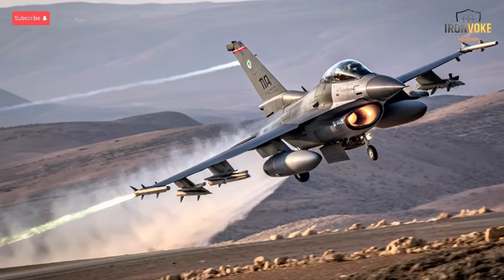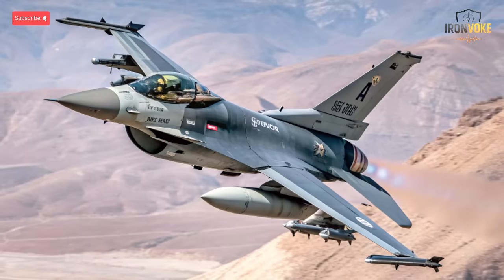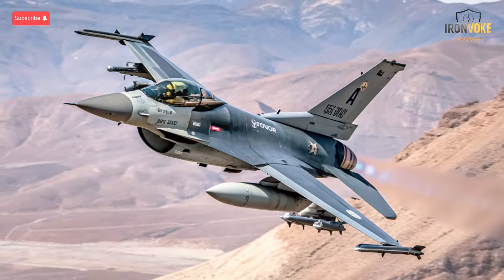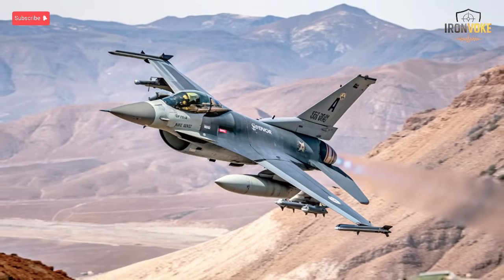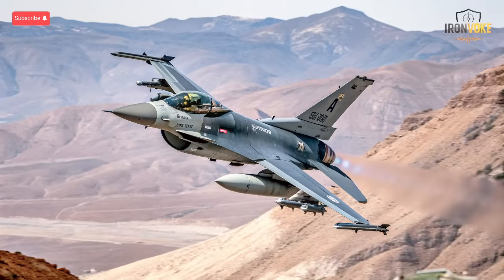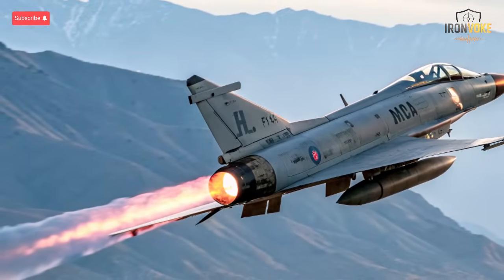The F-16D Sufa, meaning 'storm,' is another cornerstone of the Israeli Air Force. It's a two-seat variant of the American F-16D Block 52, upgraded with Israeli avionics, targeting pods, and weapons integration. The Sufa is versatile, equally effective in dogfights, precision strikes, and reconnaissance missions. Its conformal fuel tanks extend its range, allowing deep strikes without needing constant aerial refueling. The aircraft's cockpit systems are customized for Israeli pilots, integrating helmet-mounted displays and local weapon guidance systems. Over the years, the Sufa has been battle-tested across multiple operations, showing its adaptability and endurance. It remains one of the most reliable aircraft in Israel's fleet, capable of flying in desert heat, nighttime raids, or complex electronic warfare environments. Its legacy continues as a symbol of how Israel transforms imported aircraft into unmatched fighting machines.